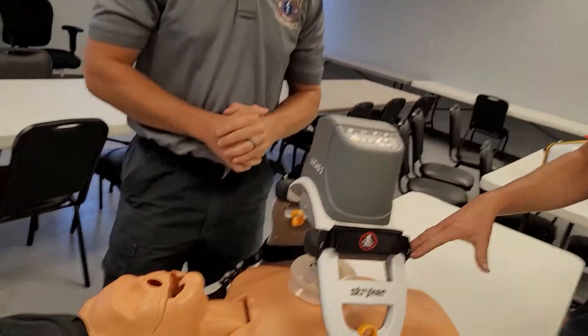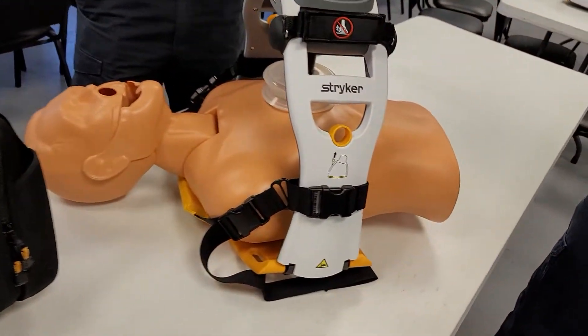It's a very, very complex event that happens, but these two pieces of equipment help streamline our treatment for them so that we can render aid and then transport them to the hospital in a timely manner.